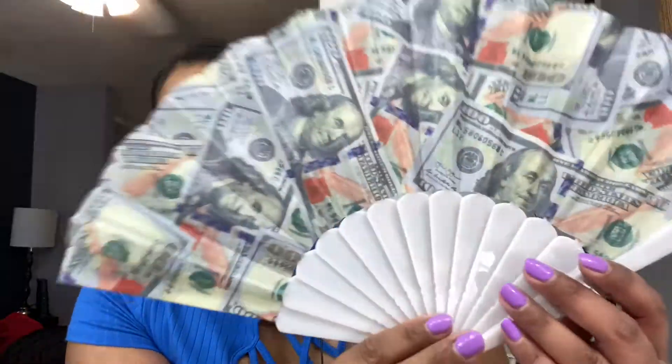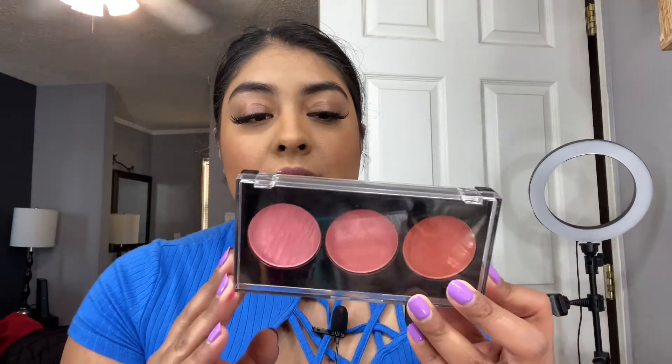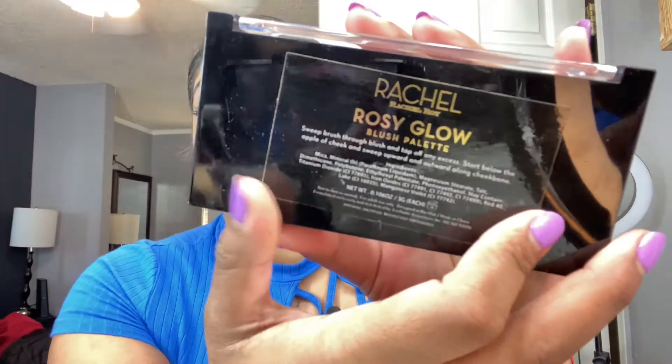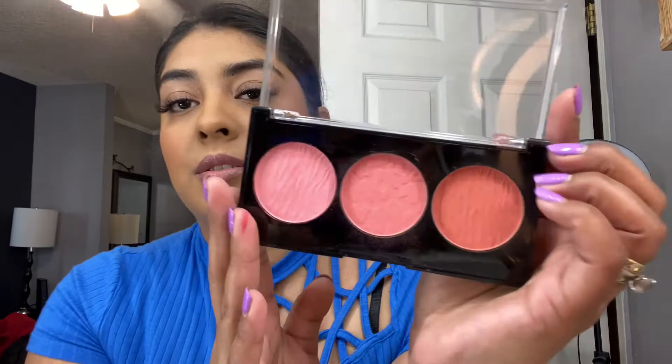I'm just taking my dollar tree fan — I love this fan I found, look how pretty it is. I did apply blush and bronzer off camera. I couldn't find my NYX products for bronzer so I used my Wet n Wild bronzer. For blush I used a new palette I found at Ross — I'm obsessed with it. It's the Rosy Glow blush palette — three blushes, and I only paid $3.99 for it!